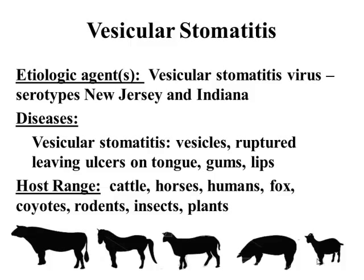Vesicular stomatitis virus is a rhabdovirus. It has two serotypes that typically circulate within the United States — New Jersey and Indiana, which you most commonly hear. Disease usually results in vesicles of the oral mucosa on the tongue, the lips, the gums. We can also get coronitis. When we get the vesicles, they can rupture and release virus. As we talk later about quarantine and the clinical signs we are seeing, it'll be important to keep that in mind.